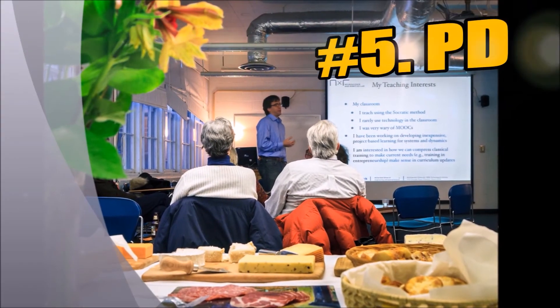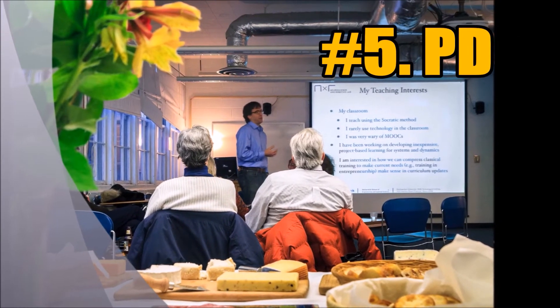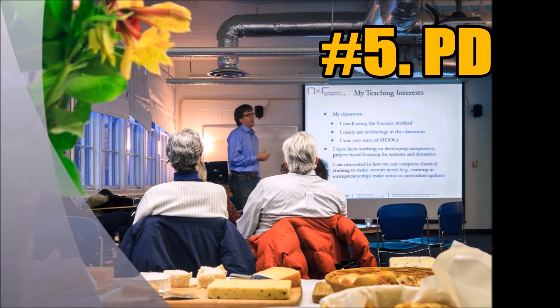Number five, I can design relevant professional learning about whatever technology tools or pedagogy you need. That may range from one-on-one to large campus groups.